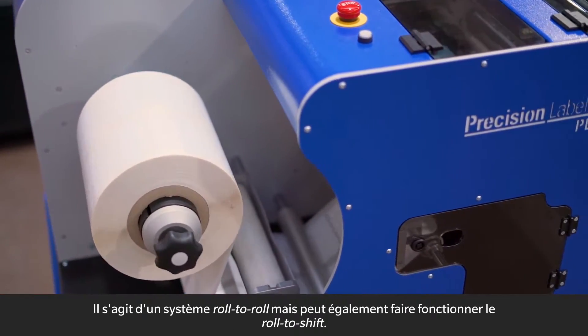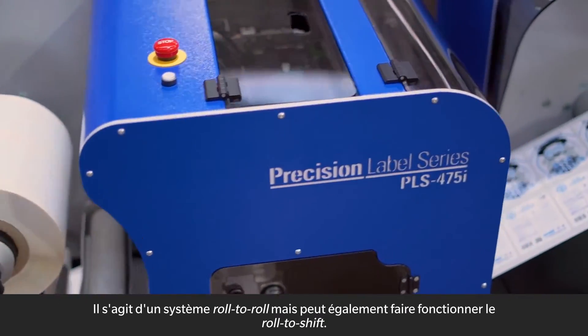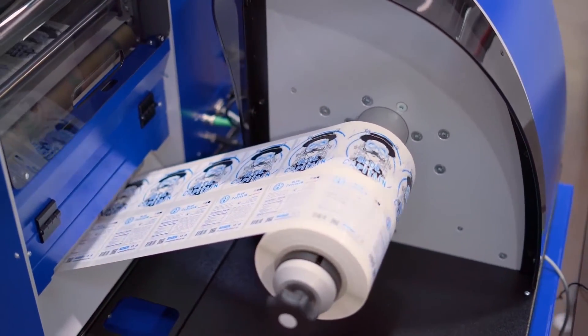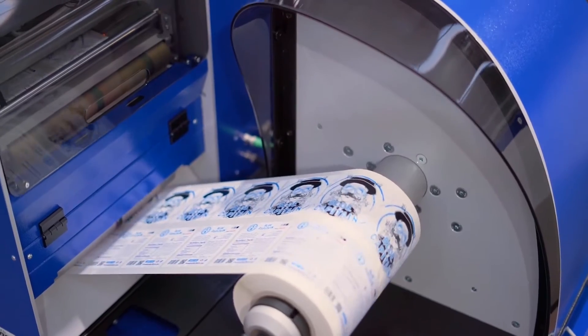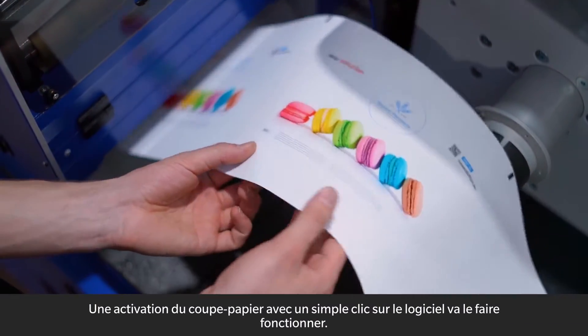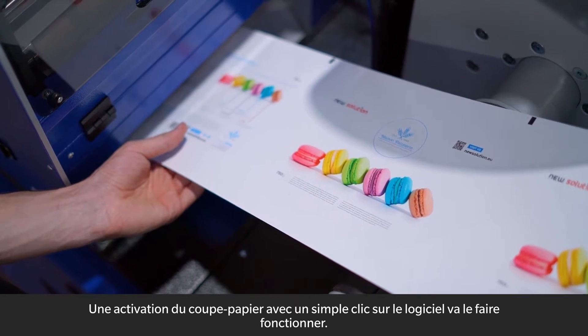This is a roll-to-roll system but can also operate roll-to-sheet. A paper-cutter activation with a simple click on the software will enable it.